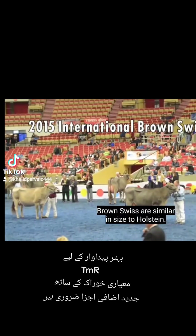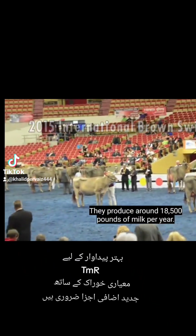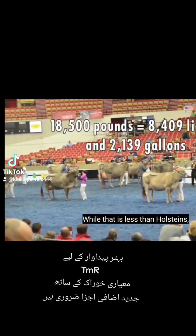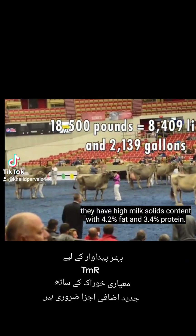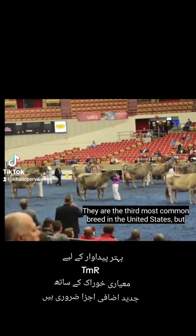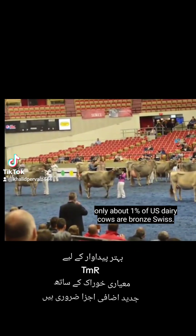Brown Swiss are similar in size to Holstein. They produce around 18,500 pounds of milk per year. While that is less than Holsteins, they have high milk solids content with 4.2% fat and 3.4% protein. They are the third most common breed in the United States, but only about 1% of US dairy cows are Brown Swiss.